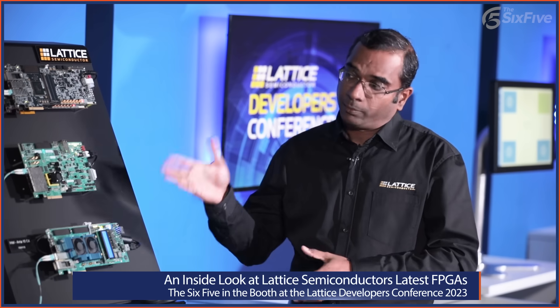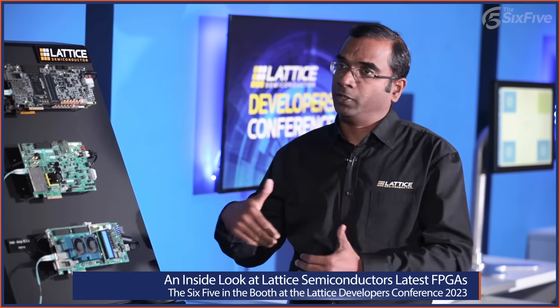These are these companies' latest and greatest for this type of application, but they have not necessarily been built from the ground up. That's really how Lattice is differentiating. Let's go on and show the last demo.